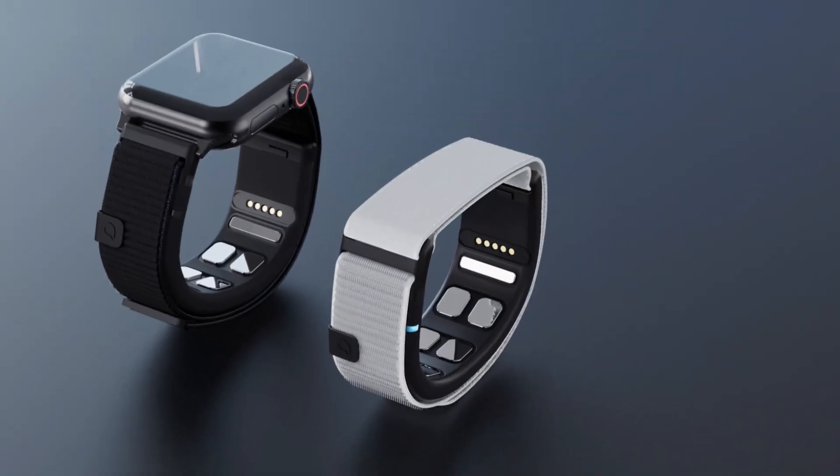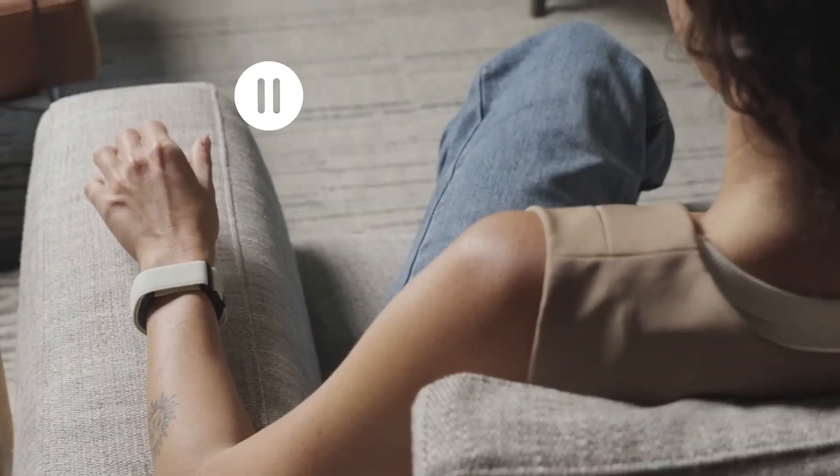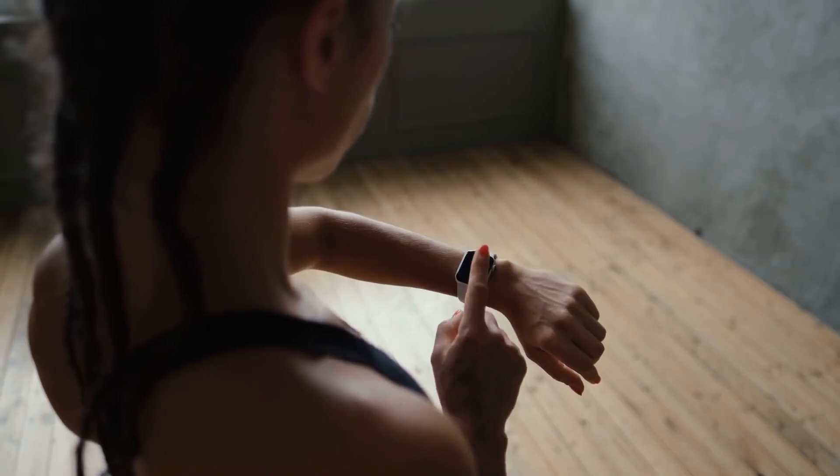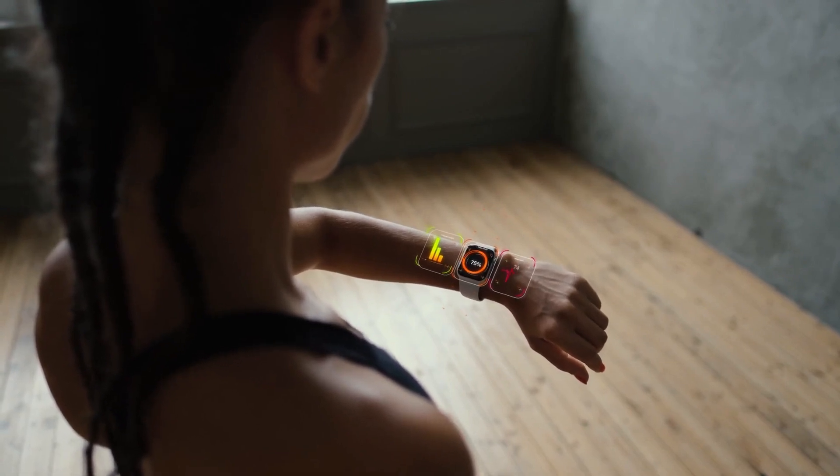Amazfit showcased a fitness watch priced around $100. It has voice control, offline maps, health tracking, and an app that uses machine learning to track and interpret trends over time.